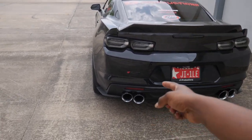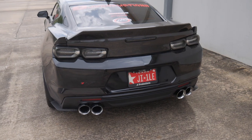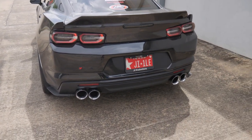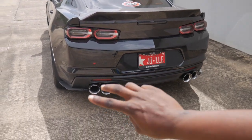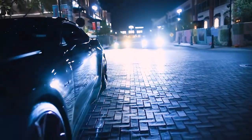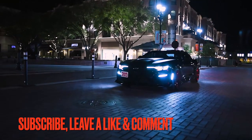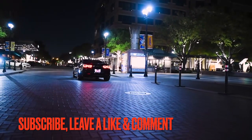That's gonna wrap it up for today's video. If you guys are new to the channel, do me a favor — hit the subscribe button, turn on those post notifications, drop a comment in the comment section down below, and I'll see you guys in the next one. Almost forgot — the AWE exhaust is back on the car now, so I'll leave you guys with the startup. I'll see y'all in the next one, peace.